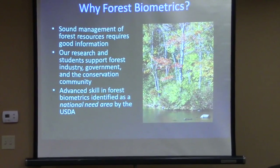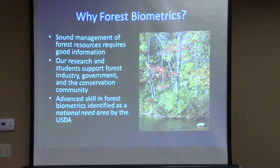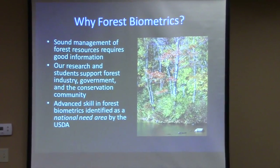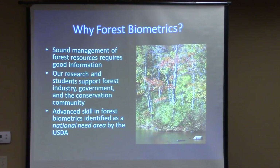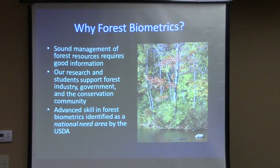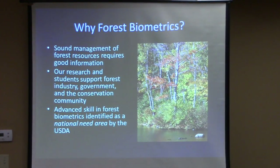Why do we even do forest biometrics research at all? Basically, forest biometrics is the field of work where we try and figure out what's going on in the woods — how do we do inventory, how do we assess our resources, whether at the state level all the way down to an individual stand that a forester might be managing for a landowner. Sound management requires good information.